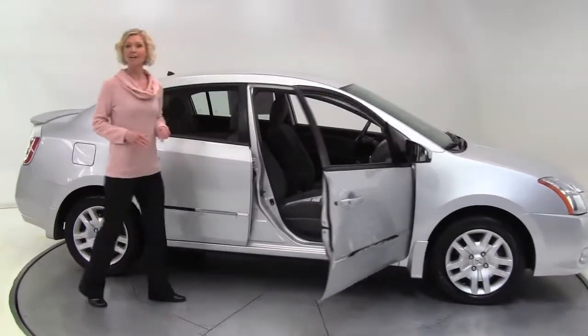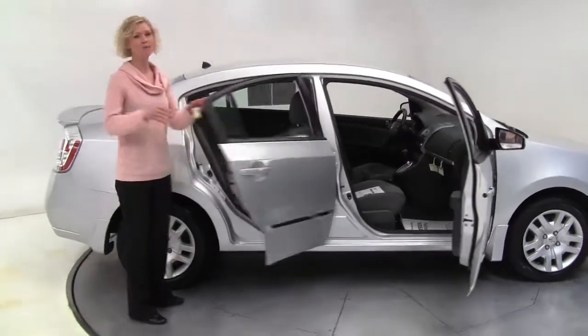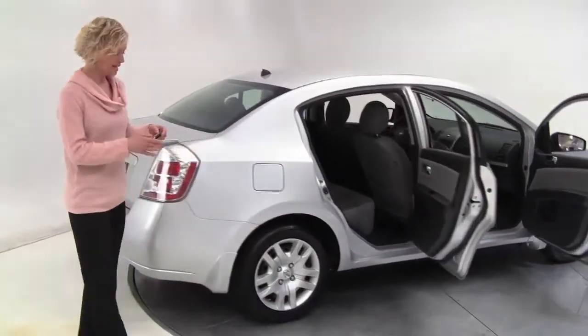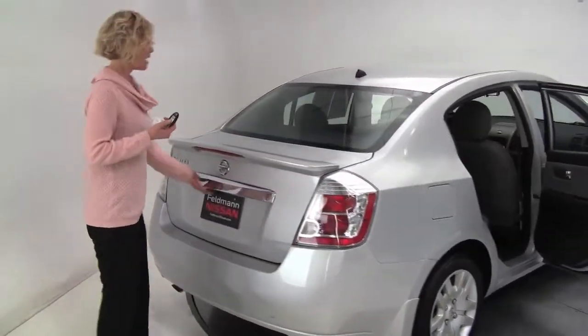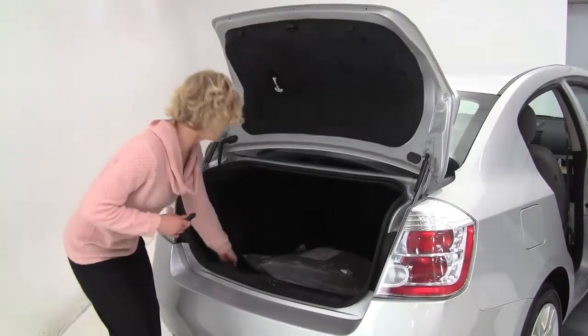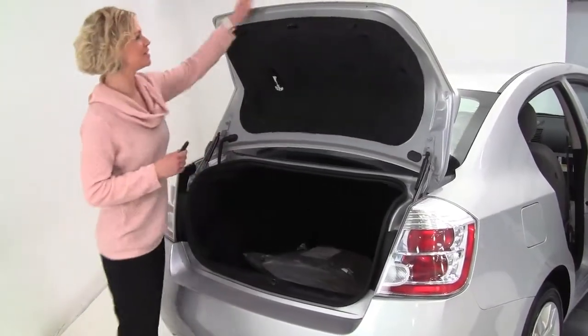Silver, gray cloth interior, one owner vehicle, purchased originally right here at Feldman Nissan. The tires look great. Intelligent key — love that. Body is in amazing condition. Rear spoiler. Full set of carpeted floor mats and all season mats too — love that.